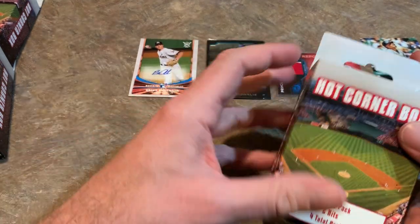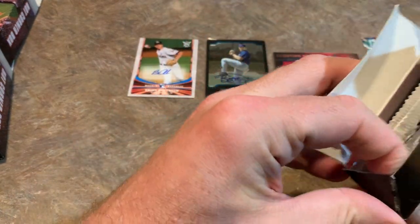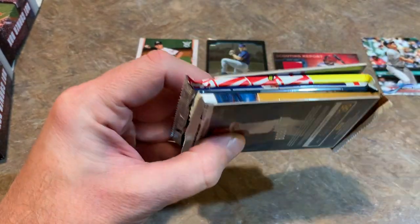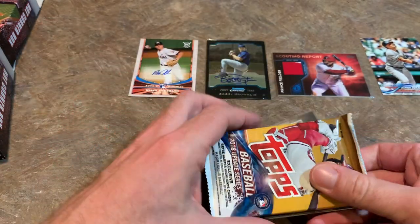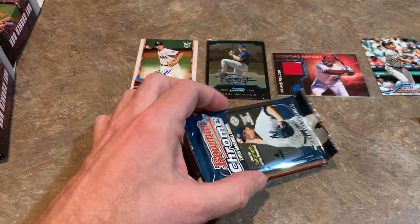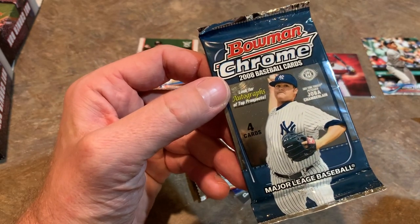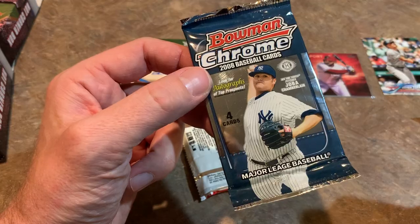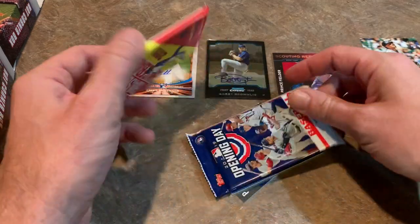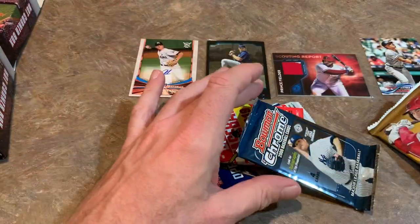Moving on to box number two — we've got five of these, I grabbed every box off the shelf. Oh, this might be a newer one — I see some 2019 Heritage in there. I think we've got a newer box. But there's another update pack, so another Topps Update from 2018, which is what I'd like to find in every single box. We also have a 2008 Bowman Chrome — getting a little old there. I actually opened up a hobby box of that on the channel months ago and our guaranteed auto was a redemption that expired a long time ago. And there's a 2019 Opening Day pack and 2019 Topps Heritage, so a nice variation here.